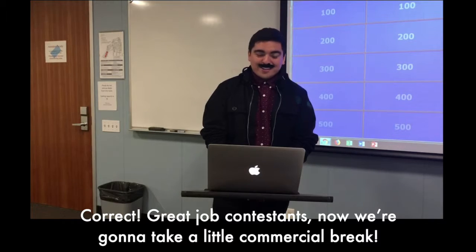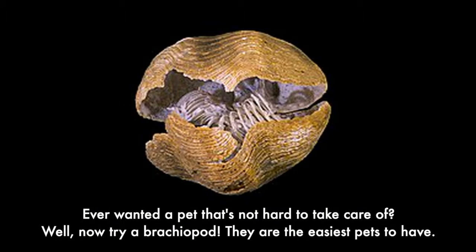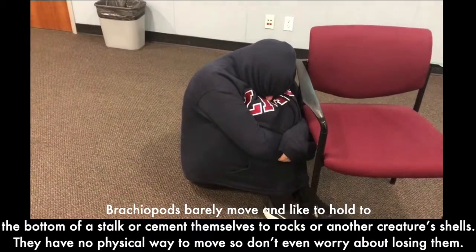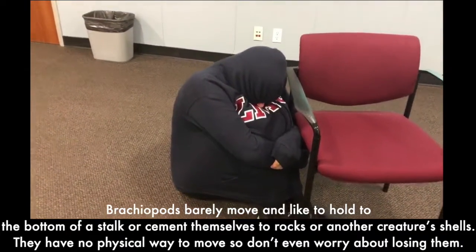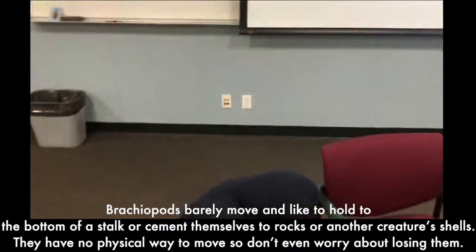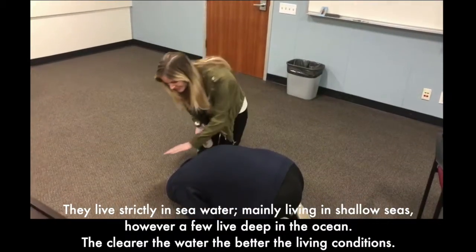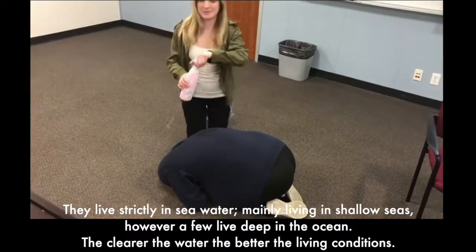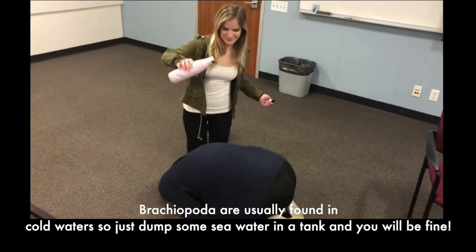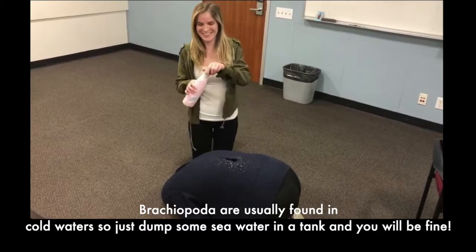Now we're going to take a little commercial break. Ever wanted a pet that's not hard to take care of? Well, now try a brachiopod. They're the easiest pets to have. Brachiopods barely move and like to hold to the bottom of a stalk or cement themselves to rocks or another creature's shell. They have no physical way to move so don't even worry about losing them. They live strictly in seawater, mainly in shallow seas, though a few live deep in the ocean. The clearer the water, the better the living conditions. Brachiopods are usually found in cold water, so just dump some seawater in a tank and you'll be fine.